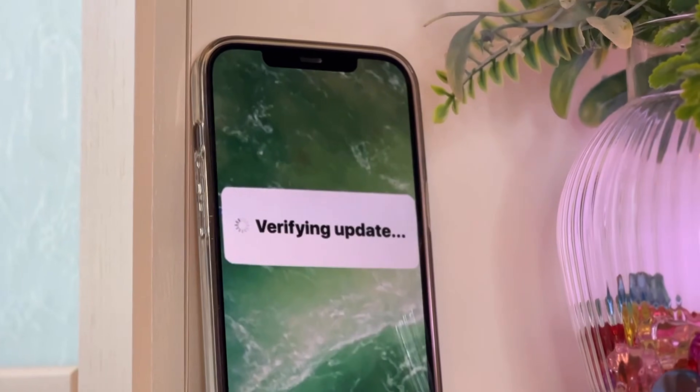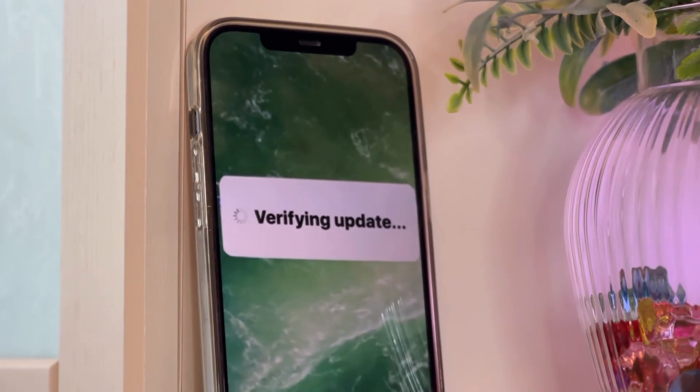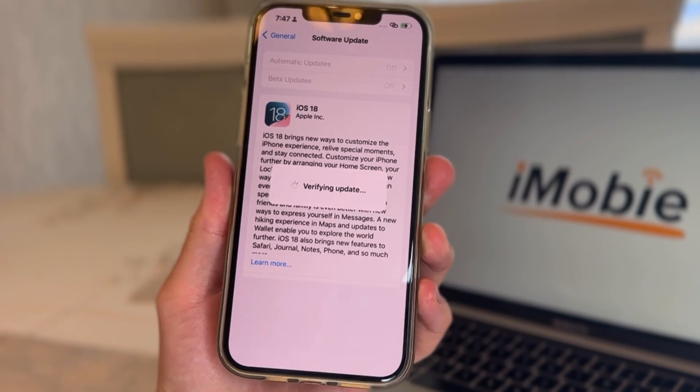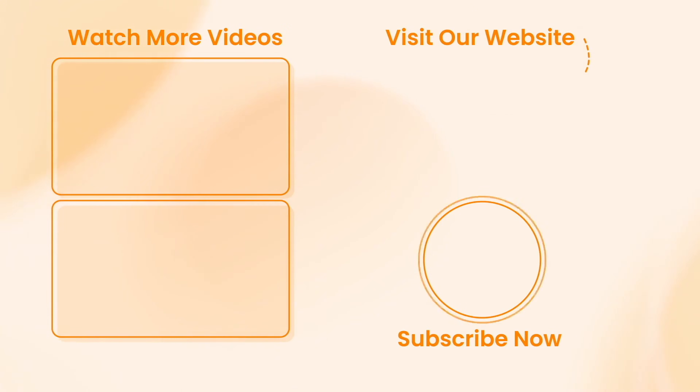It's just that simple. Today we introduced several ways to solve the iPhone stuck on verifying update problem. Among them, we sincerely recommend you repair or update your iPhone with the Anyfix application — it's easy to use and trusted by worldwide Apple users. Download it via the link in the description and start fixing your iPhone right now. If this video helped you, please give it a thumbs up and share it with your friends. Don't forget to subscribe for more tech tips and tutorials. See you next time!